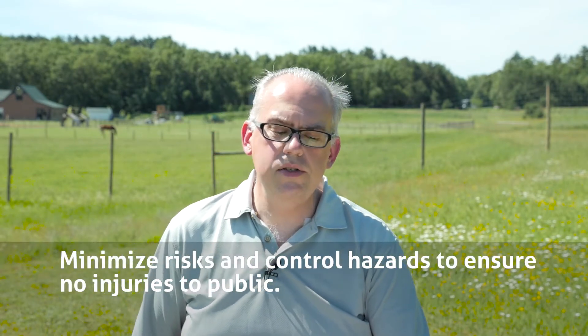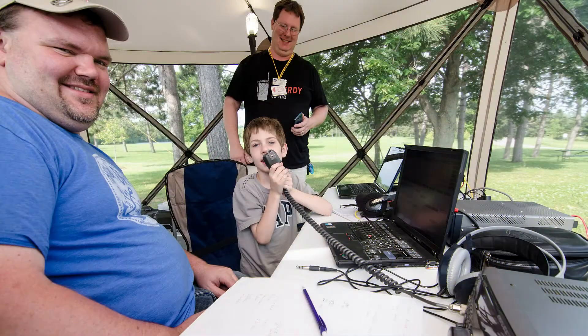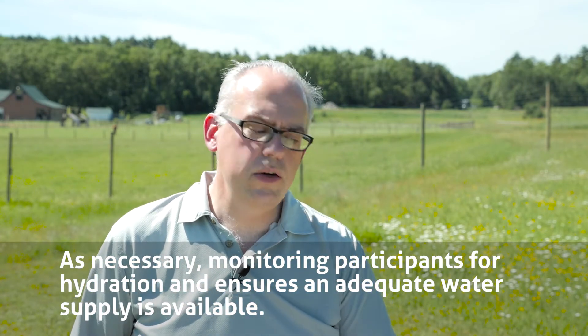Also, minimize risks and control hazards to ensure no injuries to the public. Visitors to the site may not know of the inherent risks of amateur radio operation. Brief them on any hazards and ensure that they comport themselves in a safe and orderly manner. Monitor participants for proper hydration and ensure an adequate water supply is available. Know the signs of heat exhaustion and sunstroke, and make sure everyone is properly hydrated. You don't need to physically exert yourself in order to become dehydrated — it can happen on a hot, humid day or in cool and breezy weather.